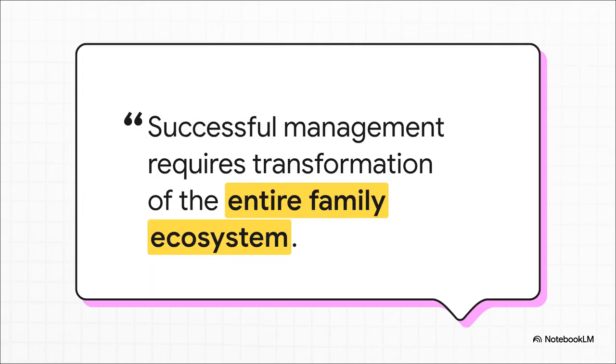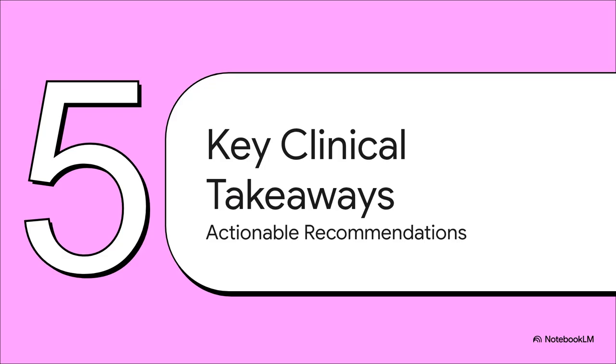This quote from the guidelines hits the nail on the head: this is a true paradigm shift. We are not just aiming for individual behavior change anymore — we are aiming for the transformation of the entire family ecosystem. That's the new gold standard for success that's actually going to last. We've gone through a ton of information, so let's boil it all down in our final section: the key clinical takeaways.